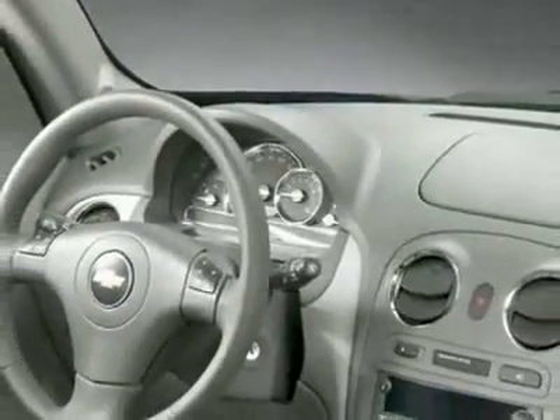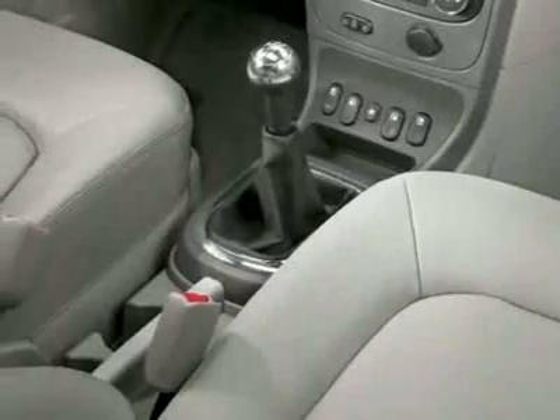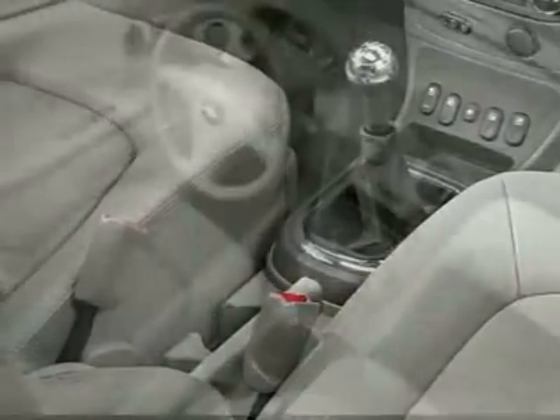This vehicle comes equipped with power steering, steering wheel radio controls, tinted windows, and ABS brakes.